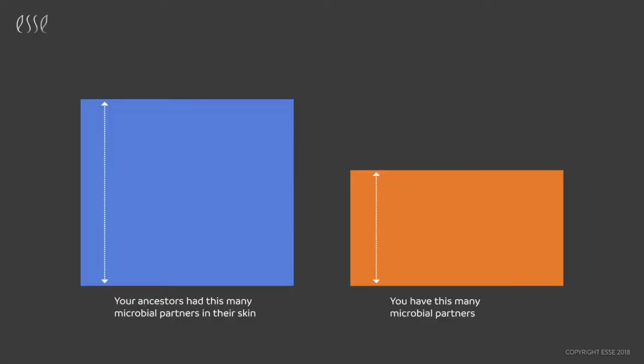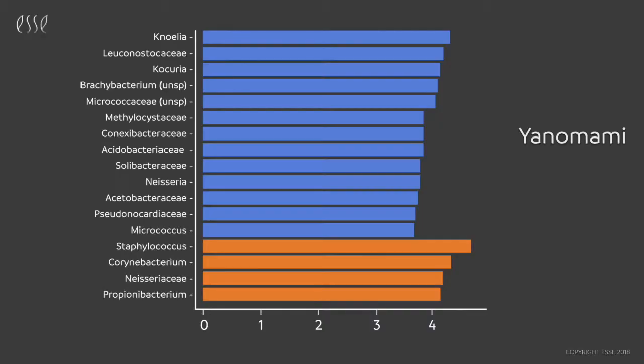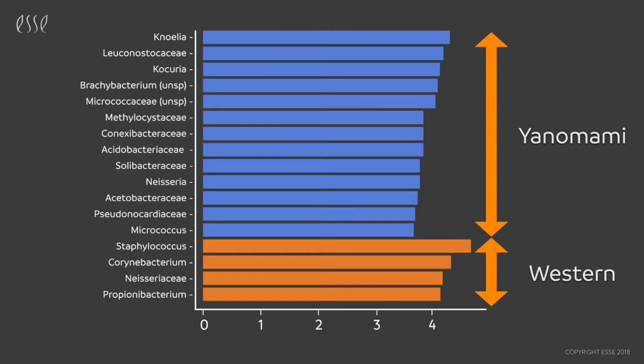Is it good to have high microbial diversity on skin? When you compare westerners to hunter-gatherer communities, you find that we've lost somewhere around a third of the diversity on our skin microbiome. It's quite a lot of co-evolved microbes that we've lost. Hunter-gatherers have at least a dozen dominant species on skin, and westerners are dominated by around four different microbes.